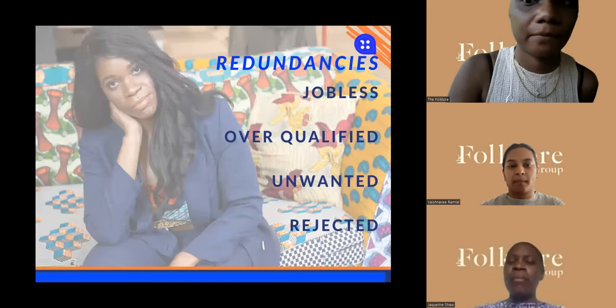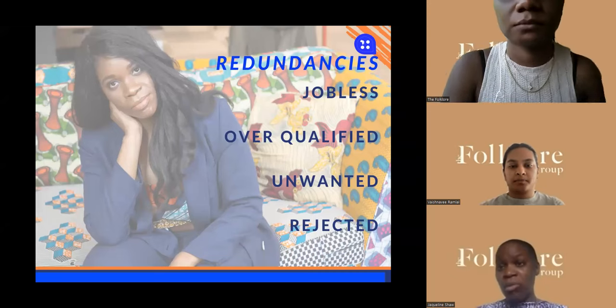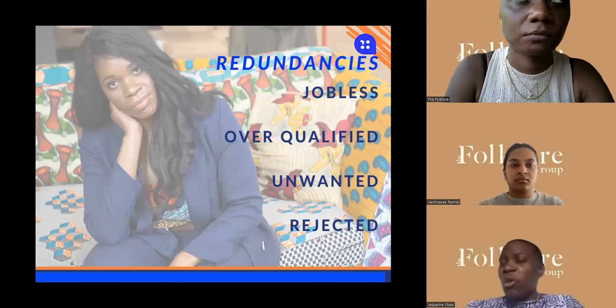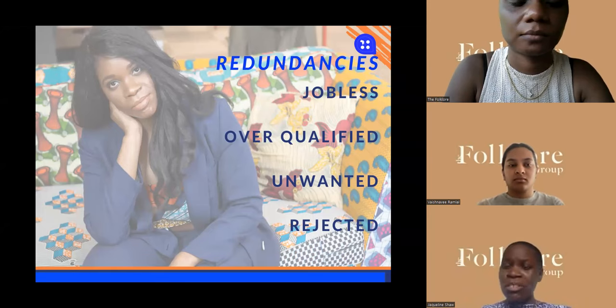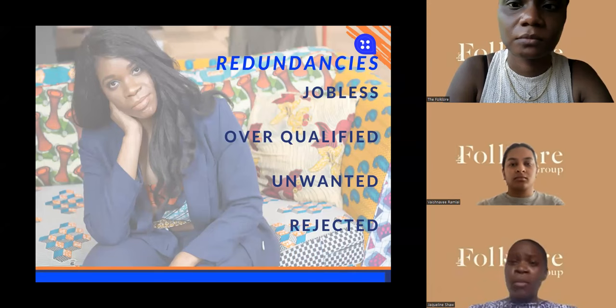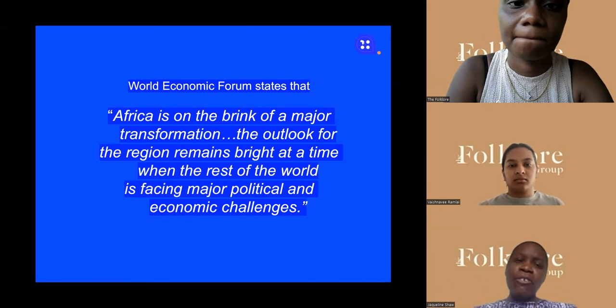My story started with redundancies — in the US they call it getting laid off. I became jobless at various jobs I had in fashion; companies closed down or reduced in size. Some said I was overqualified. Some just made me feel rejected and unwanted. This was my story working in the industry, and through all of that I recognized that with Africa there was an opportunity.